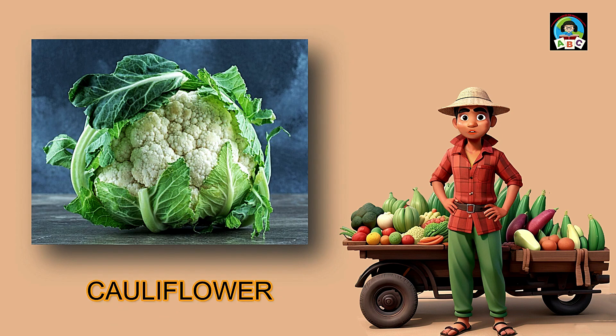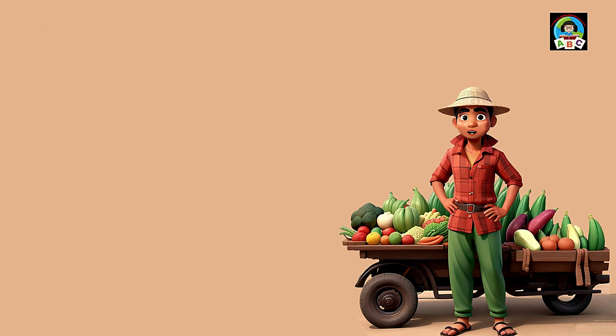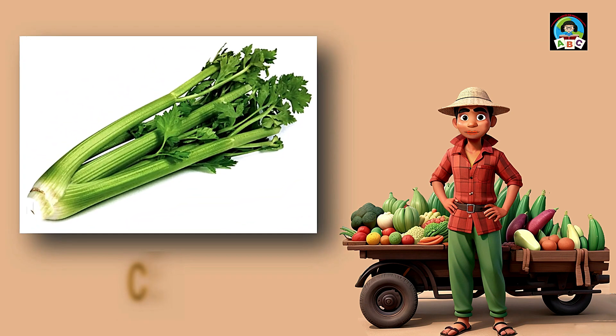Cauliflower is like a tasty white cloud for toddlers. Full of vitamins C and K, this veggie is excellent for your health. The vitamins in cauliflower help toddlers' bones stay strong and their bodies grow. So when you munch on these delicious florets, you're not just having a treat — you're building a healthy and happy little toddler.